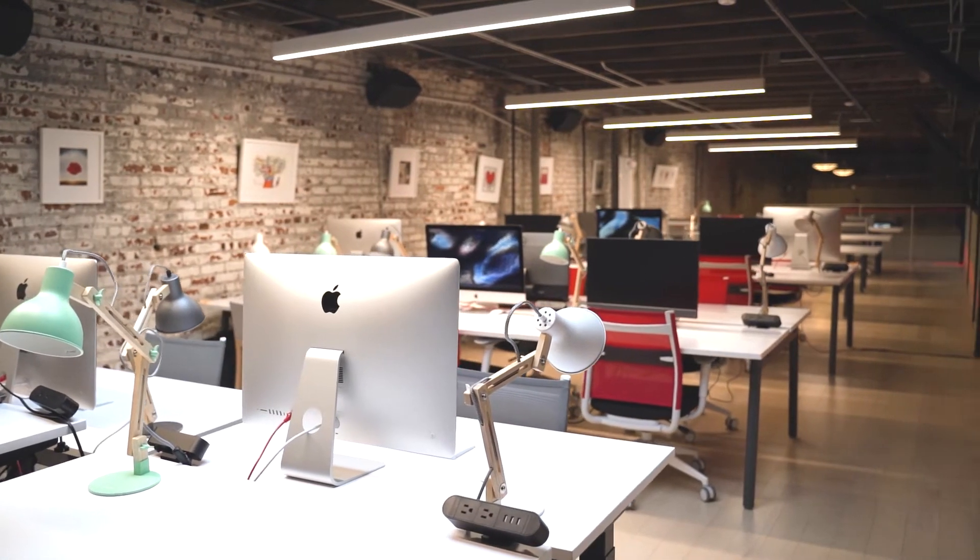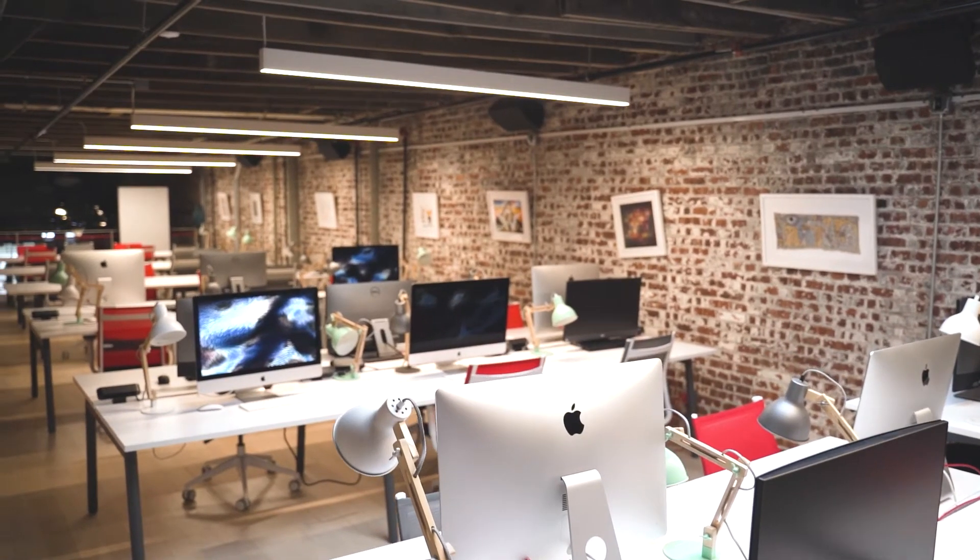Welcome to our student workspaces. As a student at Holburton, this is where you're going to spend a lot of your time. We give our students 24/7 access to the building, so whether you have a computer or not, you can come utilize our technology and utilize the whiteboards to complete all your projects.